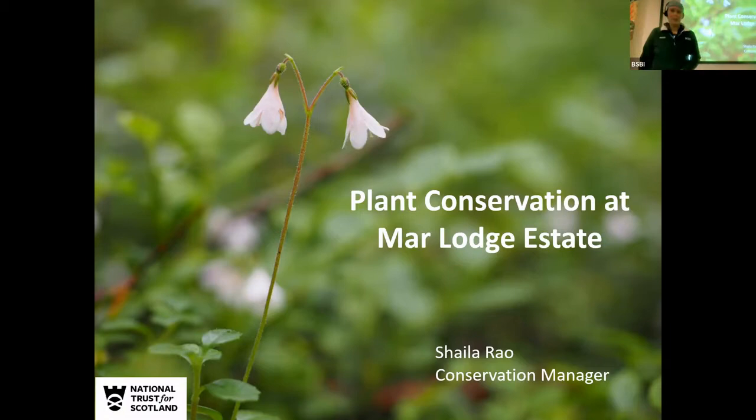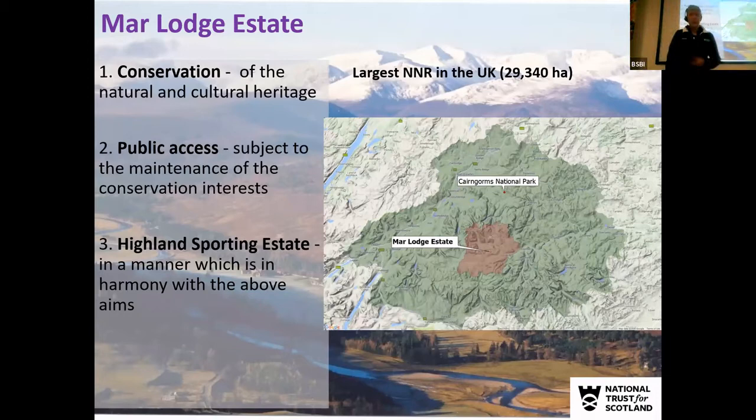I'm the conservation manager there at Marlodge and I've been there for quite a long time now. Marlodge Estate is a large estate that was bought by the National Trust for Scotland in 1995. It stretches to almost 30,000 hectares and it's the largest national nature reserve in the UK.